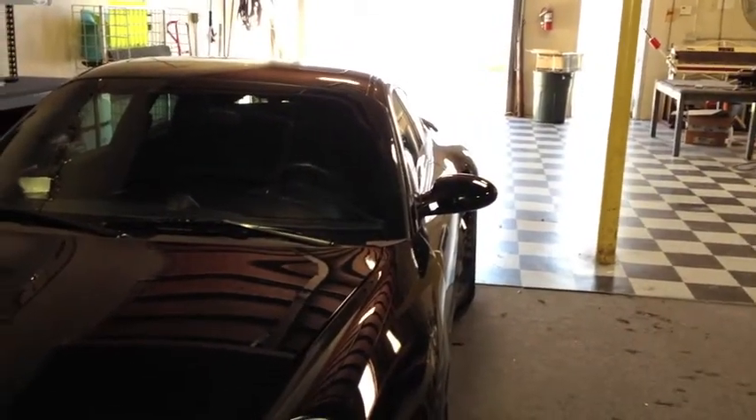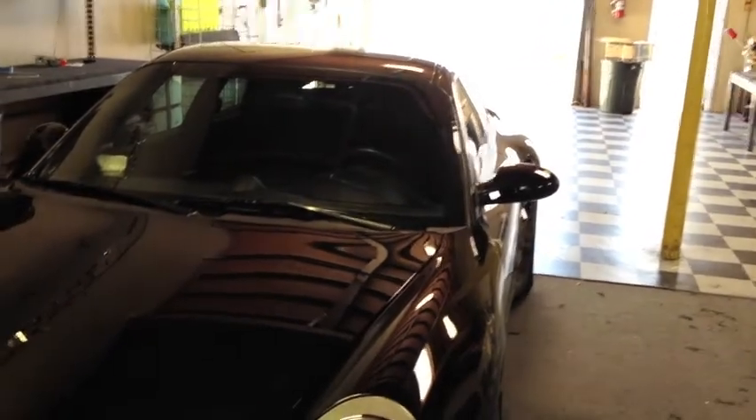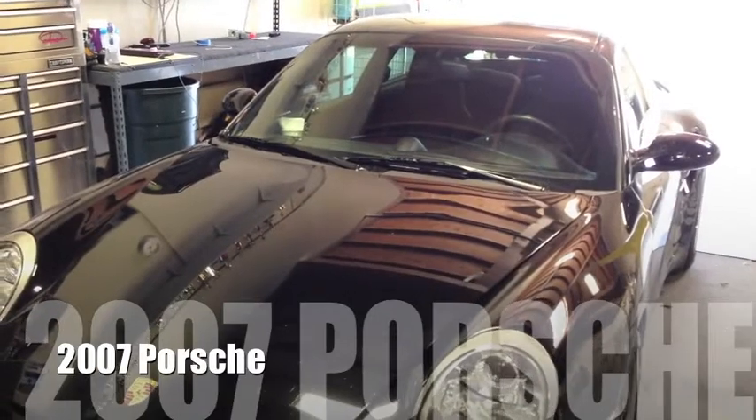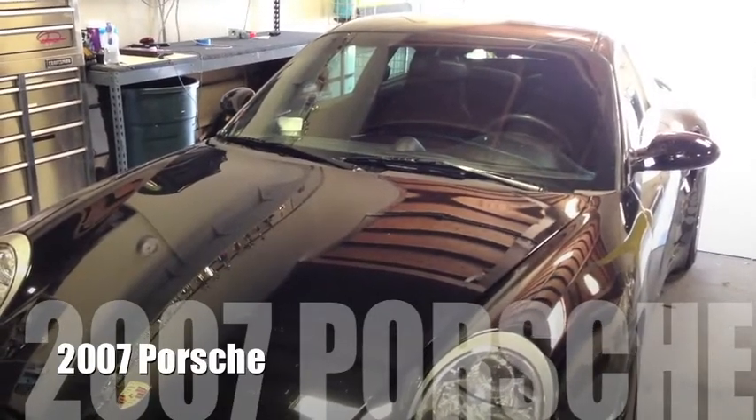This is Skip Fitch from Street Noise Customs, and this is the 2007 Porsche 997 Turbo.